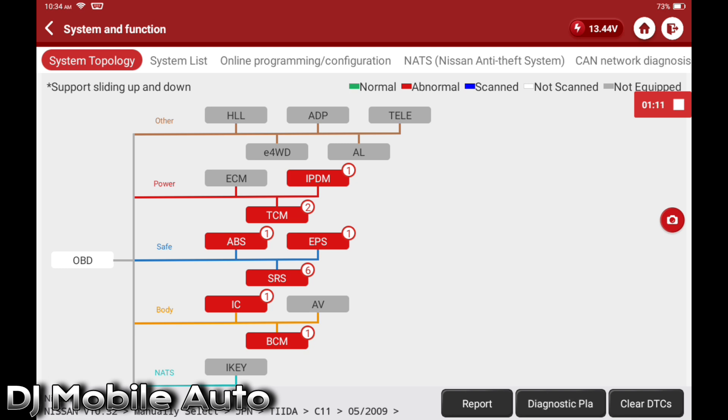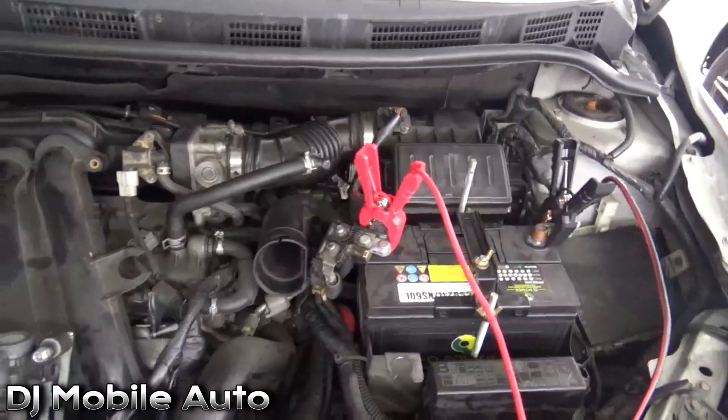Looking at the scan tool, the ECU is not communicating. You can tell by the fan running on high speed at all times, and also you're missing a check engine light — that's also an indication that the ECU is not communicating. All the fault codes are basically telling me I'm losing communication with the ECU. Let's go under the hood and take a look.